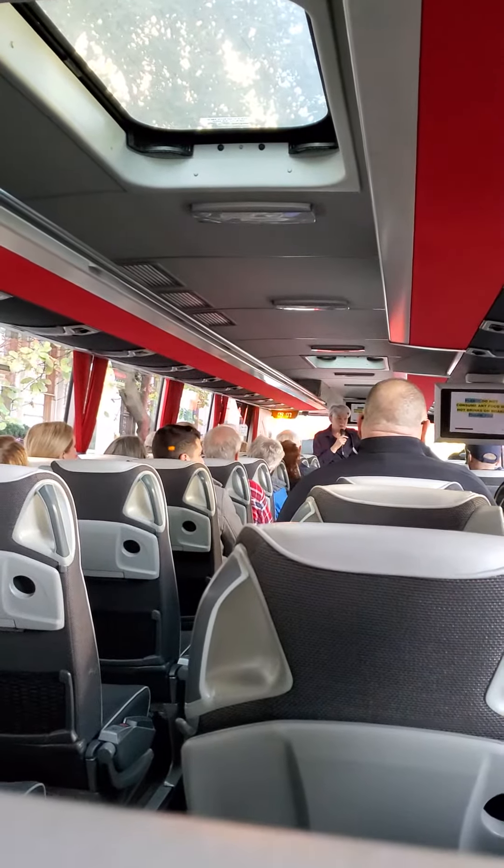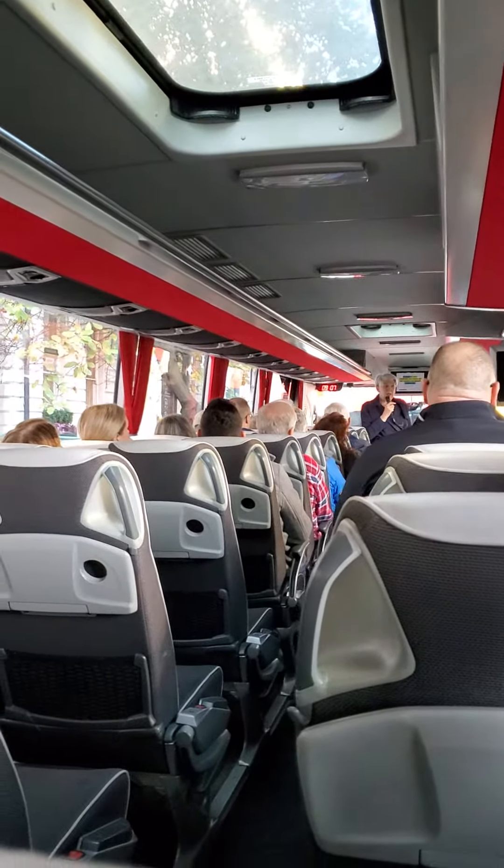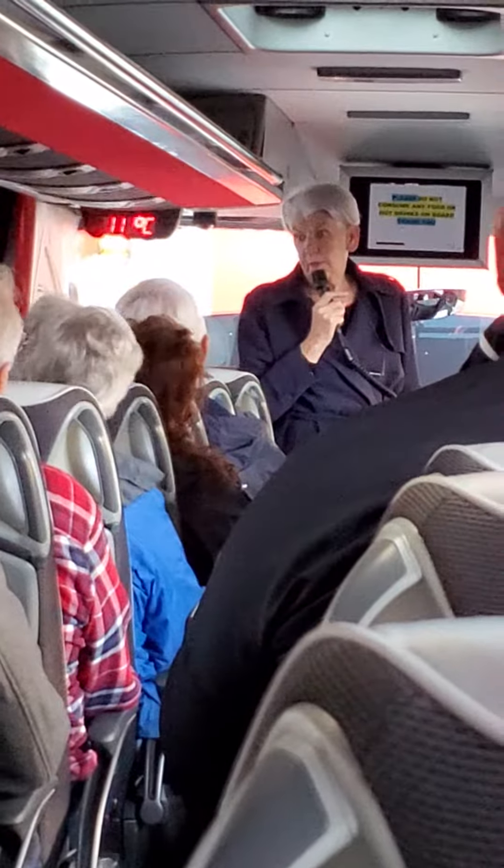We'll stop there to give you a lunch break — it's usually about 45 minutes to an hour. There are plenty of places around there where you can get sandwiches, coffee, something to eat. Then back on board and we'll do the afternoon part of the tour.